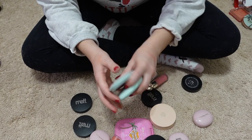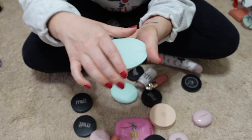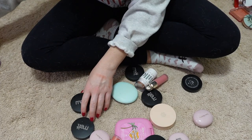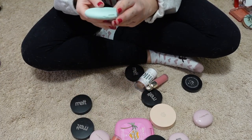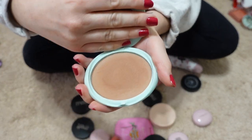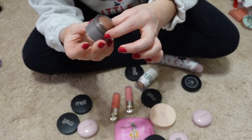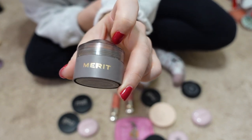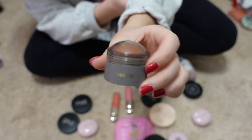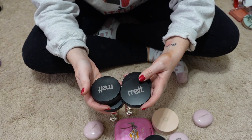Here are two products from Tarte: the Breezy Cream Blush in Peach Sunset which I really like and I'm keeping, and the Breezy Cream Bronzer in Seashells, which I also really like and am keeping. This was gifted to me by Merit — it's a little cream blush in the shade Terracotta and it is literally a terracotta color. I'm going to hang on to this.